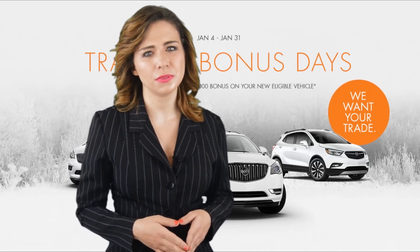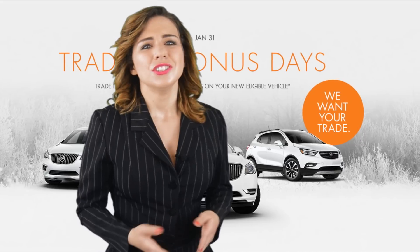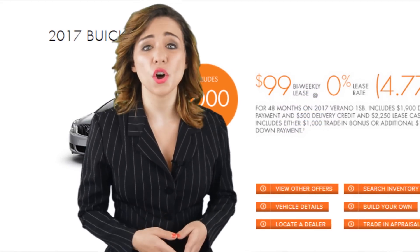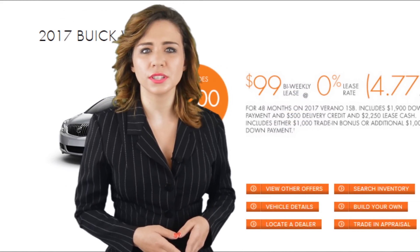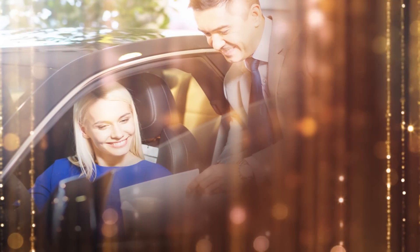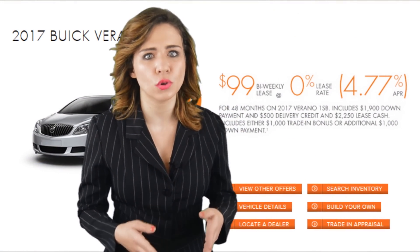My mom told me she was falling for the brand-new 2017 Buick Verano — she always had a little soft spot for luxury. This January, she could lease it on approved credit for only $99 bi-weekly at 0% for 48 months with a small $1,900 down. It includes $2,250 in lease cash, a $500 delivery credit, plus $1,000 in trade-in bonus.